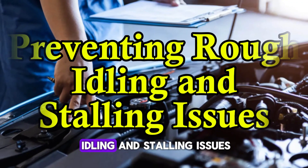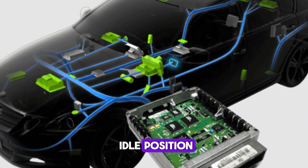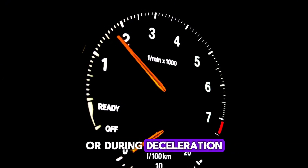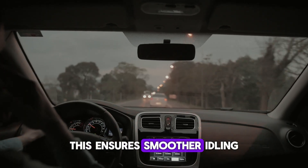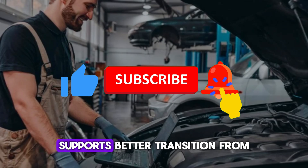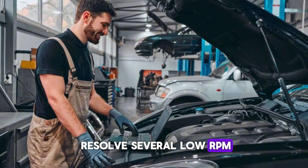Number 4: Preventing rough idling and stalling issues. When the TPS is out of sync, idle stability often suffers. The ECU may struggle to determine the proper idle position, causing the engine to idle roughly or even stall unexpectedly. Such symptoms are especially noticeable in cold starts or during deceleration. Resetting the TPS helps the ECU relearn idle parameters accurately, ensuring smoother idling and better engine control at low speeds. It also prevents dangerous stalling, especially when stopping at lights or in traffic. A properly reset TPS supports better transition from idle to acceleration — crucial for both comfort and safety — and can resolve several low RPM drivability issues.